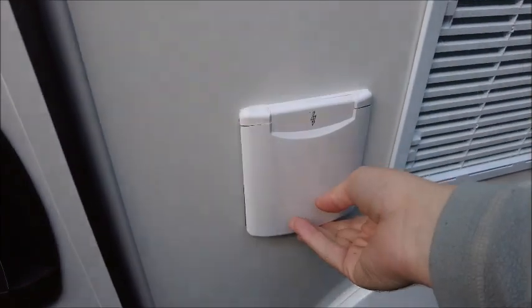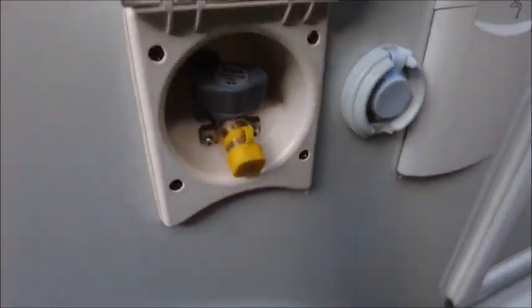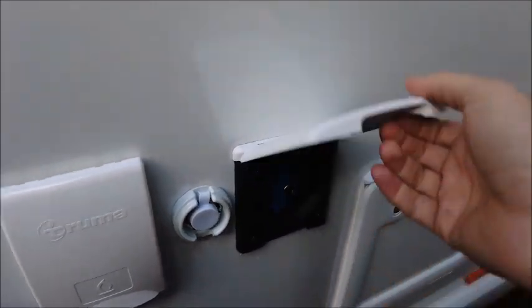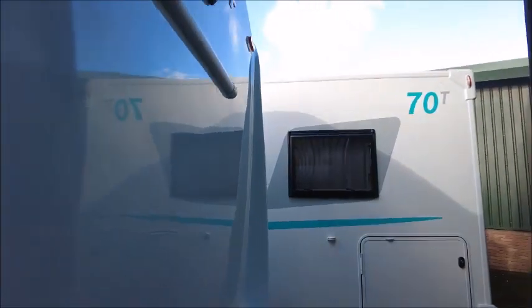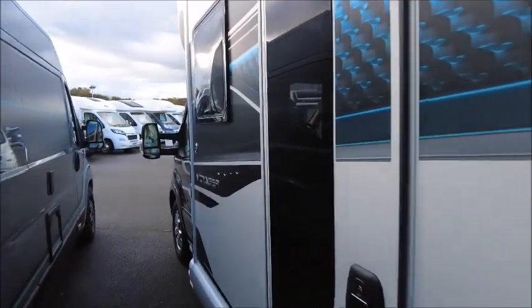On the exterior we have the electric outlet for connecting up at caravan parks, gas barbecue points, water supply, storage locker, and we can see it's got a reversing camera and a bike rack fitting, so you can take advantage of that if you choose.